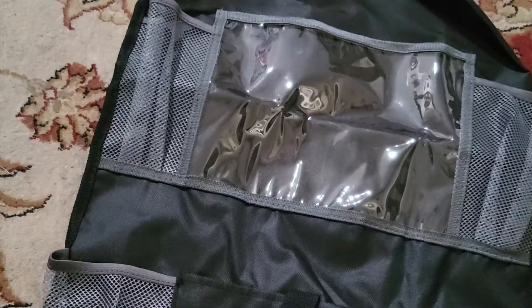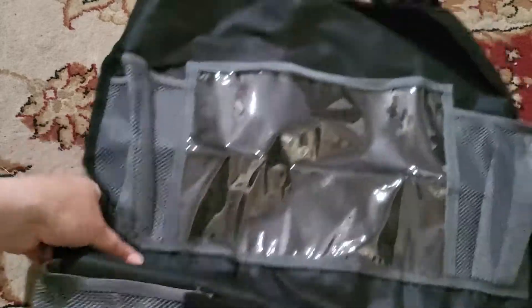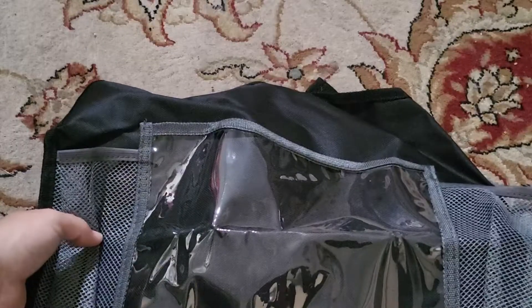I actually got this from my husband's car because I have one in mine, so we'll go surprise him by organizing his back seat for him. This also gives my son places that he can put things and carry things with him while we go on road trips. Thanks for watching and hopefully you enjoyed this video.